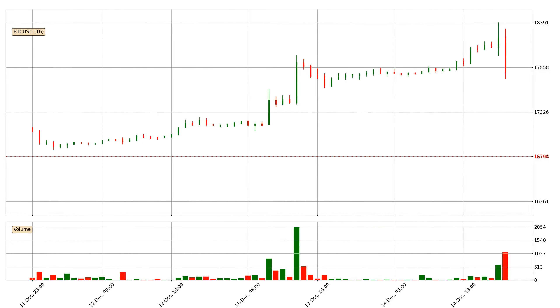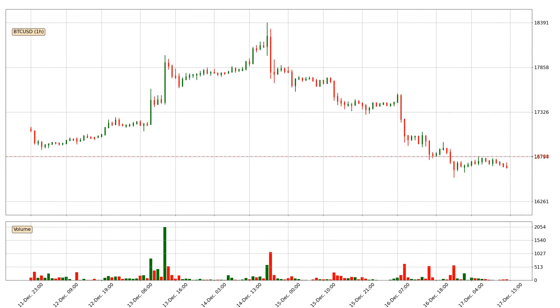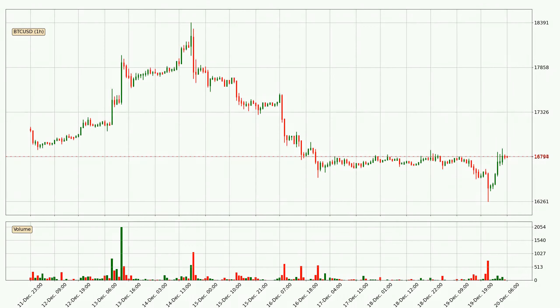Hey fellow crypto enthusiast, welcome to today's quick trend analysis. Let's get started. In today's video you will find out how the price of Bitcoin has changed and what the technical indicators SMA, EMA and RSI are showing. If you are not familiar with the indicators, check out the explanation videos down below in the description.